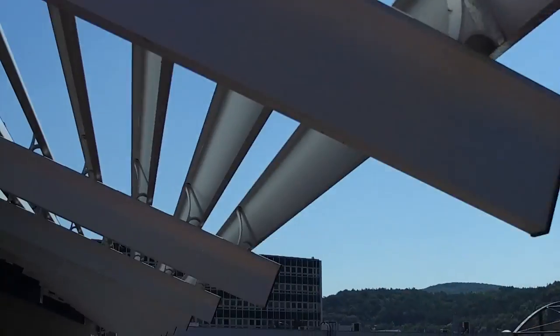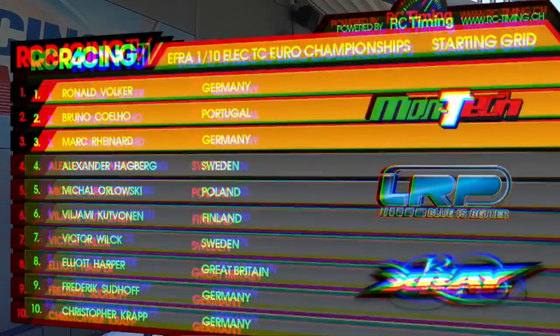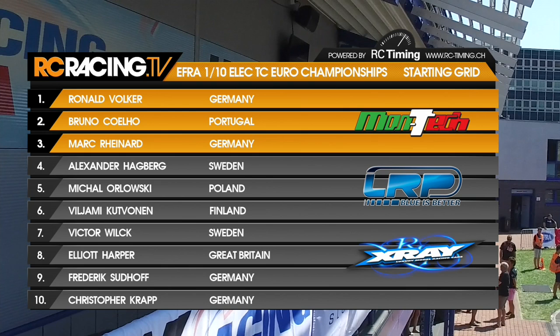And now it's over to John. The EFRA electric touring car Euros in association with Montech, LRP and X-Ray. Here's the Montech starting grid. Ronald Volker, one of four Germans, on pole position from Bruno Coelho in second.